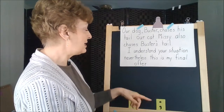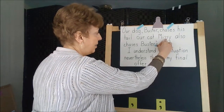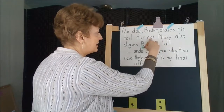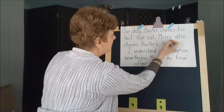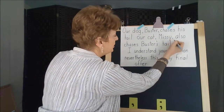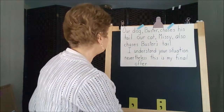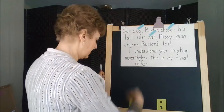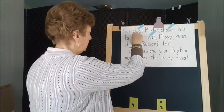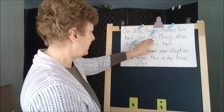In 'Our cat Missy,' again we have an appositive because Missy is the name of the cat. So we put commas here to enclose that appositive. The subject is 'cat' — our cat chases. So we have 'dog chases' and 'cat chases.'